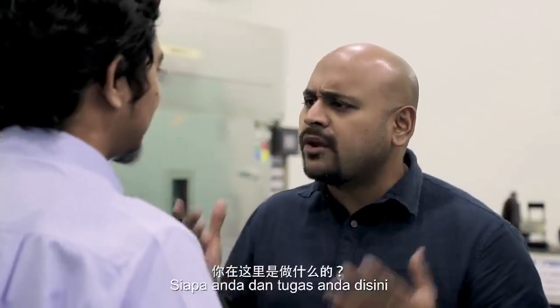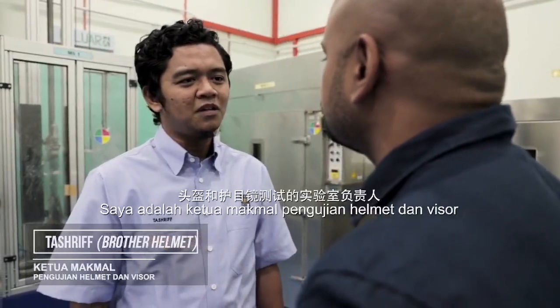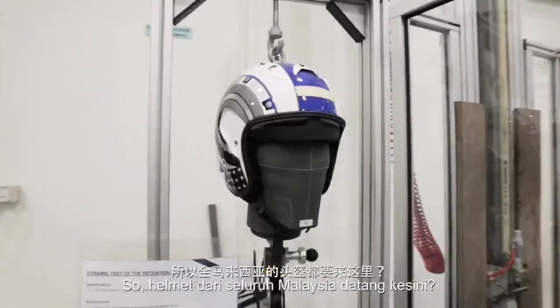So tell me, who are you and what do you do here? Hi. Selamat datang. Saya Tasrif. Saya adalah ketua makmal pengujian helmet. So helmets from all over Malaysia come here to SIRIM?